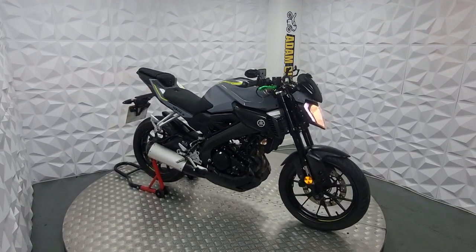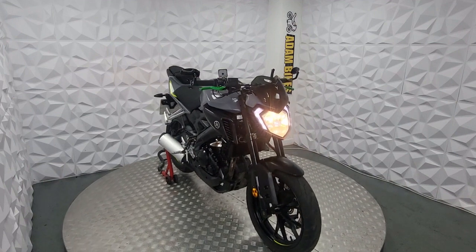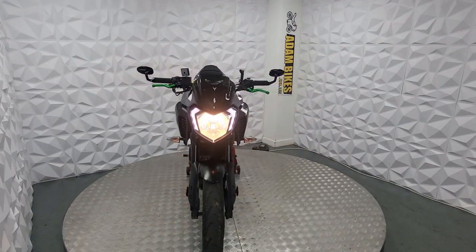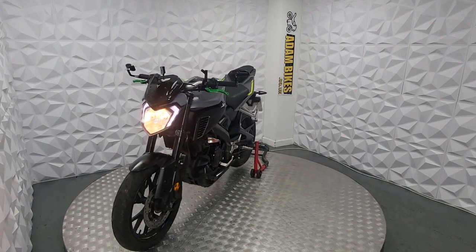Here we have our 2017 MT-125. This bike is HPI clear with only 23,000 miles on the clock. It's a very, very clean bike for its age.